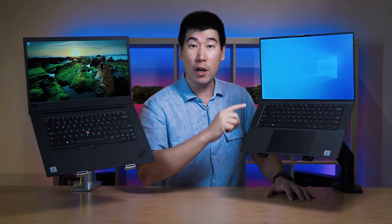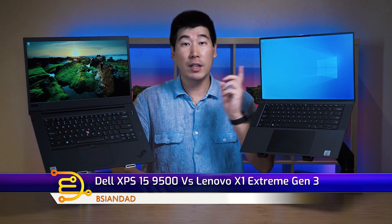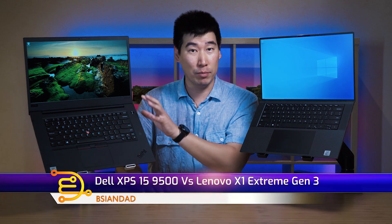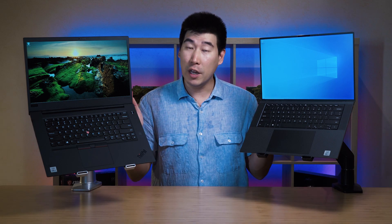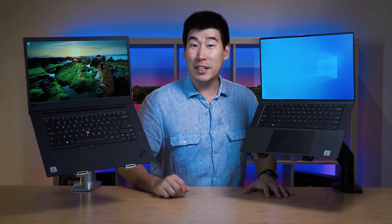G'day everyone, BAUDA here. We're going to do the comparison between the Dell XPS 15 model 9500 and the Lenovo ThinkPad X1 Extreme Gen 3. They're both 15-inch powerful lightweight laptops and they pretty much target the same sort of users because they can be configured very similarly. I'm going to cut to the chase and save you a lot of time — I'm going to flat out recommend the Dell XPS 15.